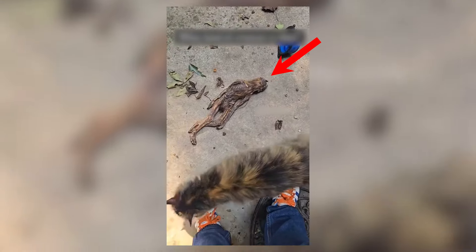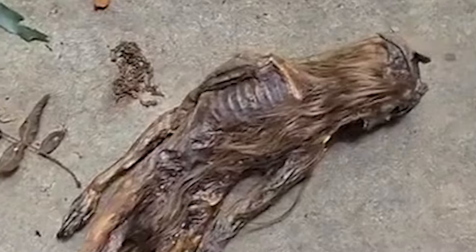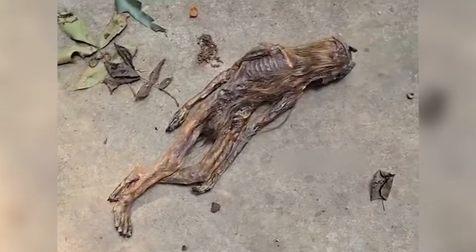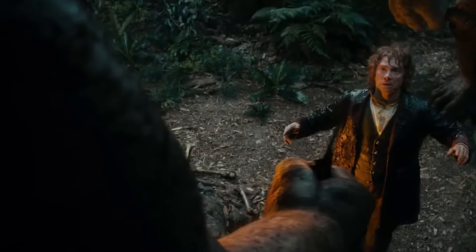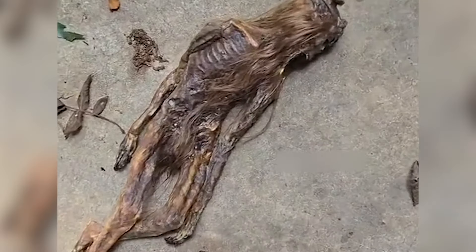A dog surprised its owner by bringing home an unusual find. In its mouth was a tiny humanoid figure with long, skeletal limbs and a shrunken form. The figure had long brown hair, resembling a miniature skeleton of a woman. The size of this mysterious figure raised questions about the existence of tiny people from centuries past. Excited by this strange discovery, the owner decided to hand it over to a museum for display.